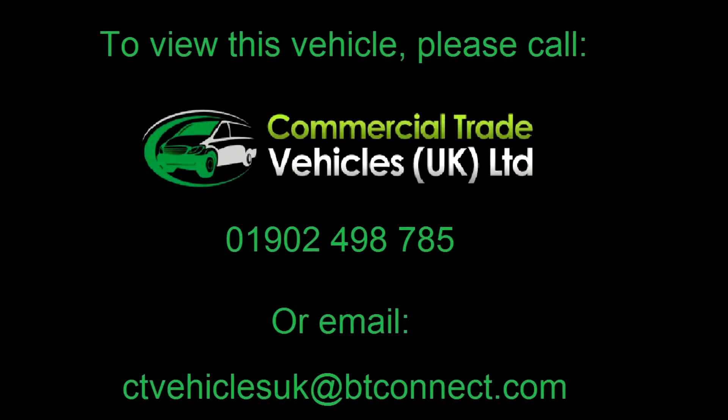If you would like to enquire about this vehicle, please call 01902 499 785 and we can arrange a FaceTime video call.